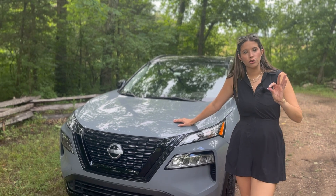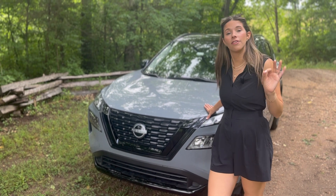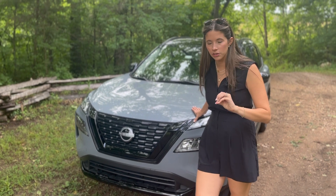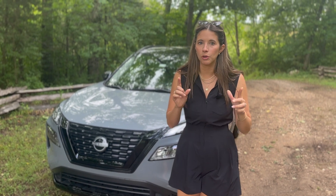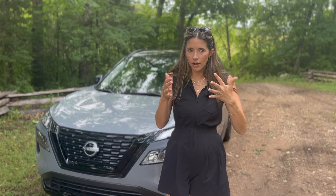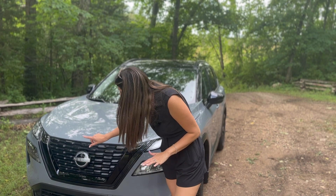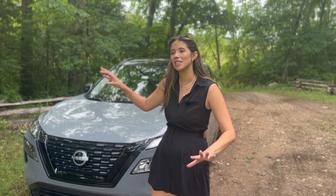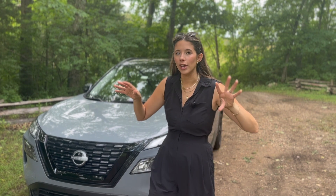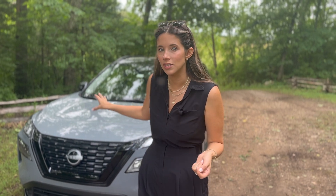The Nissan Rogue got redesigned in 2021, and I honestly think it was one of the most iconic redesigns of recent history. Nissan kills it on their exteriors. This is such a good-looking five-passenger vehicle, and I'm very excited about the Midnight Edition, which is new for 2023 because it looks even fresher. We have beautiful blacked-out elements like this great-looking blacked-out grille with big Nissan lettering. This color is called Boulder Gray — let me know in the comments if you think this matte gray is here to stay, or if in 20 years it'll become the old man gold we all poke fun at.